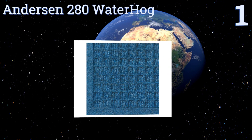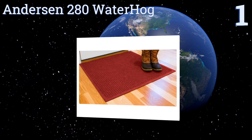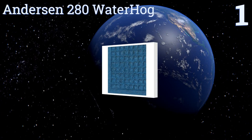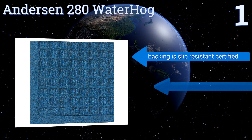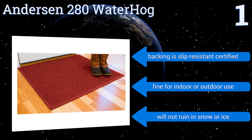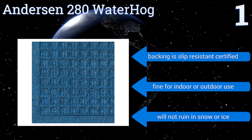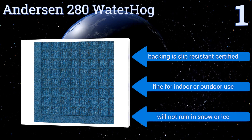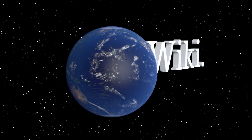Taking the top spot on our list, the Addison 280 Water Hog is available in an array of colors to suit the design of your home and comes in various sizes to fit your preferred coverage area. Its polypropylene fibers effectively remove dirt from shoes and also prevent rotting due to moisture. Its backing is slip-resistant certified and is fine for indoor or outdoor use, as it won't be ruined by snow or ice.